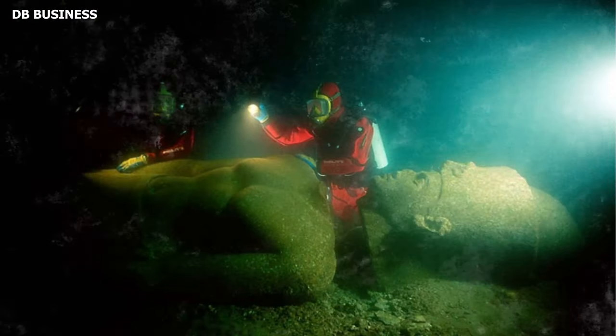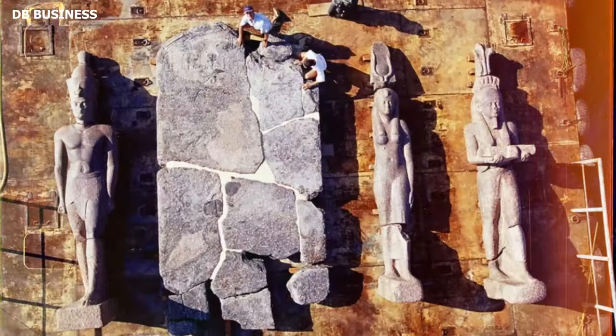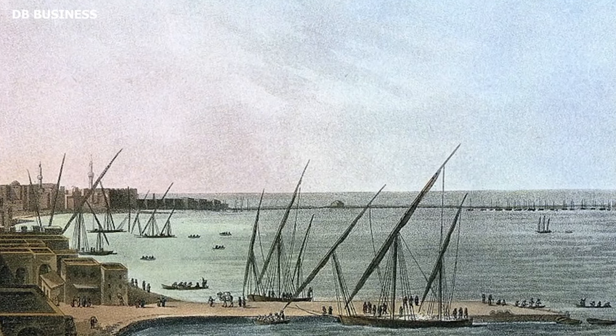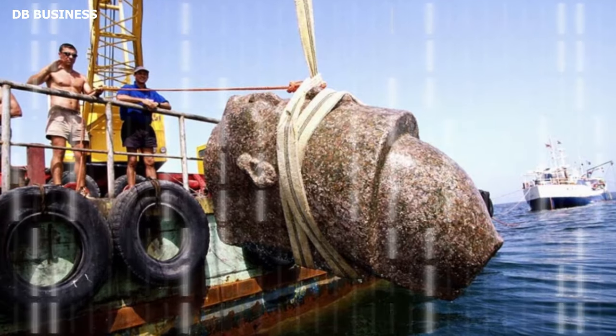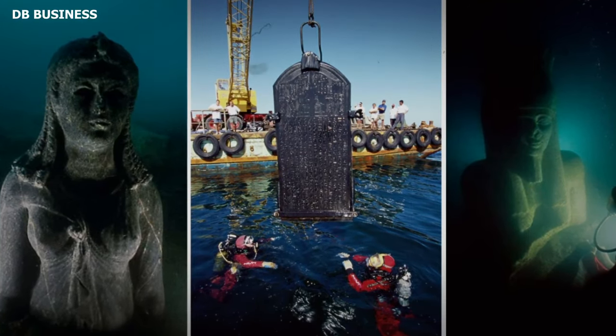The submerged stories of the lost city of Heraklion, or Thonis as it was once known, echo with the sounds of bustling markets, grand religious ceremonies, and the clatter of ship docking. Found near the coast of Alexandria in Egypt, this once-thriving metropolis had been hidden beneath the sea's depths, only to be unveiled in 2000 by underwater archaeologist Frank Godillo and his team.